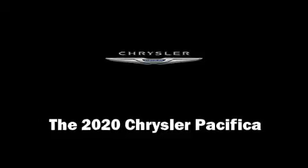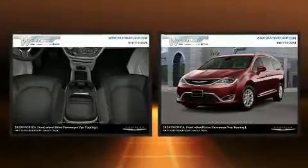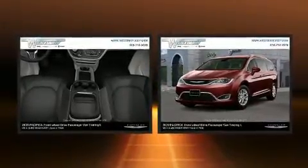The 2020 Chrysler Pacifica. Under the hood you'll find a six-cylinder engine with more than 270 horsepower, providing a smooth and predictable driving experience.